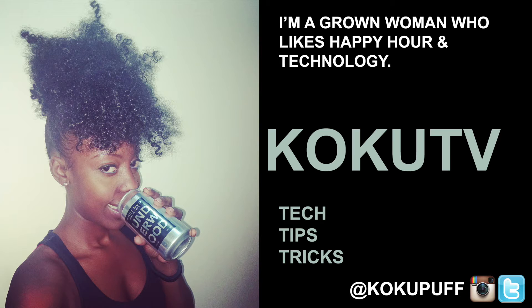I can be reached on Twitter and Instagram at CocoaPuff, or for updates follow at CocoaTV on YouTube, of course, and Twitter.